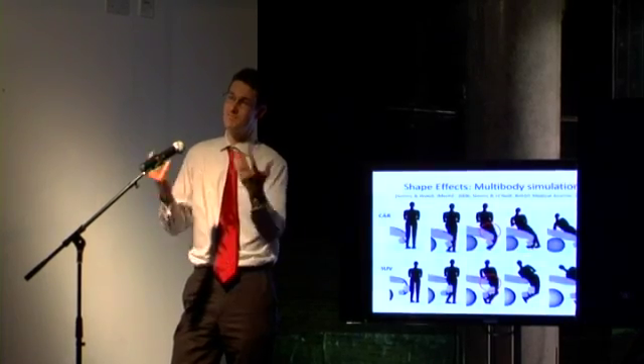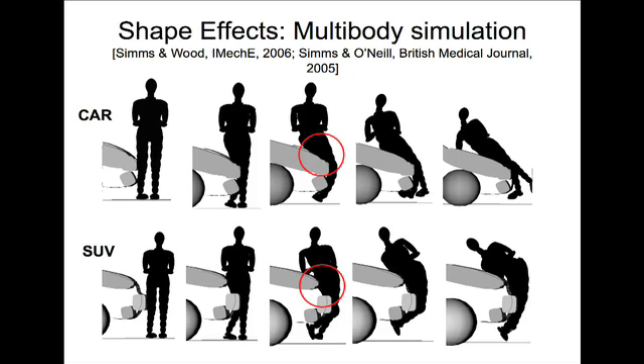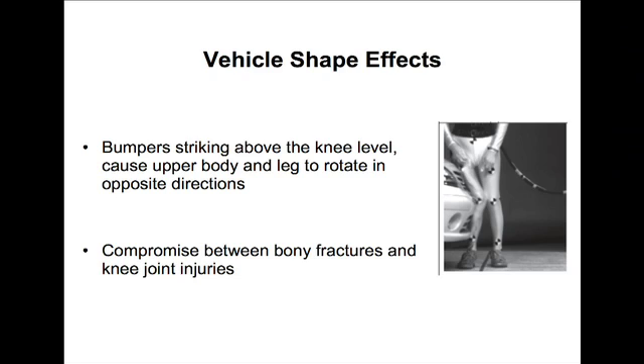My multi-body simulations show that in the top row, a car strikes a pedestrian, and in the bottom row, an SUV. High-fronted vehicles hit you in the mid-body, damage vital mid-body regions, and the impact is much harder because of the concentricity. Vehicle shape effects are very important. You can see that because the bumper strikes at knee height, the upper and lower legs rotate in opposite directions, which is extremely bad for your knees.